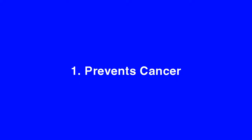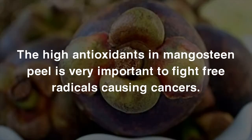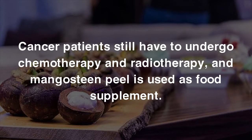1. Prevents Cancer. Mangosteen skin is very advised to be consumed by people who are susceptible to cancers, or those who already have cancers. The high antioxidants in Mangosteen Peel are very important to fight free radicals that cause cancers. Moreover, xanthone, the antioxidant contained in Mangosteen Peel, can prevent proliferation of cancer cells. However, Mangosteen Peel cannot kill cancer cells totally; cancer patients still need to undergo chemotherapy and radiotherapy, and Mangosteen Peel is used as a food supplement.